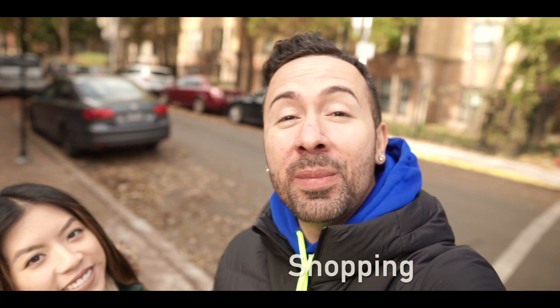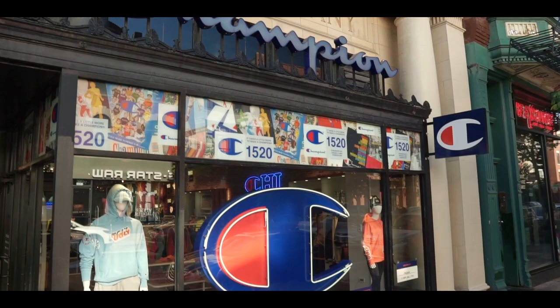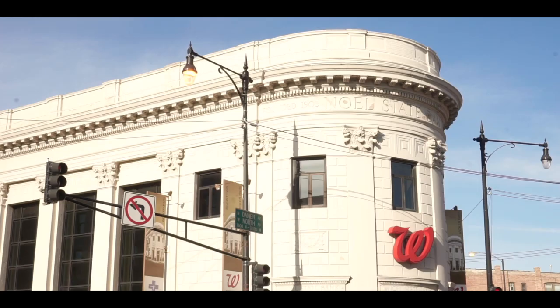We stopped off the busy street to a nice quiet residential section to talk about the shopping you can do, mainly along the Milwaukee Avenue Historic District — one of the oldest shopping districts in the entire city of Chicago. You have favorites like Champion and Levi's, and streetwear stores like St. Alfred's and a few others.